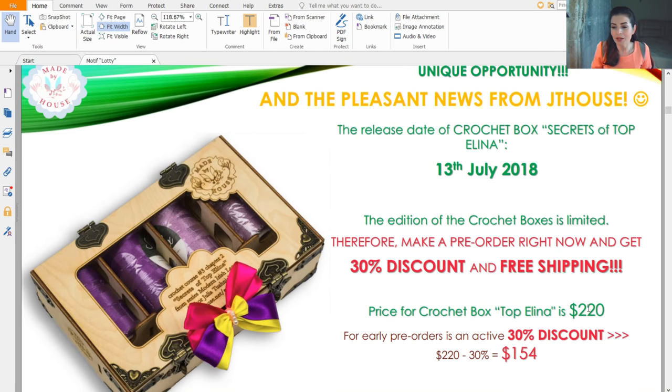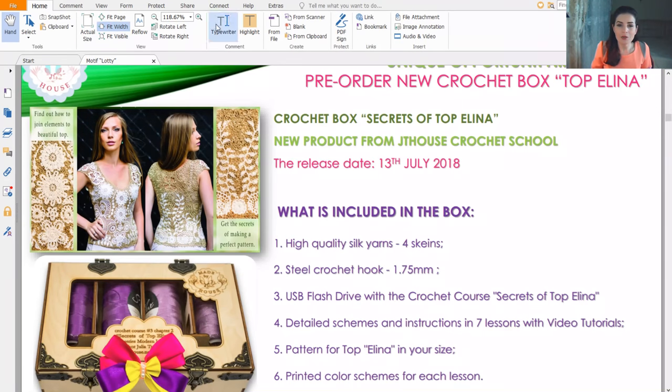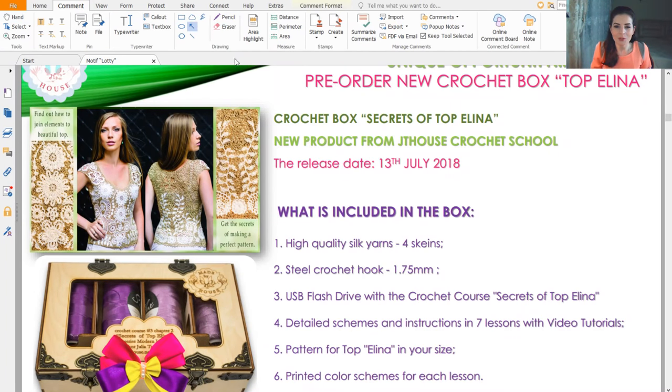The real price is $220 but with the discount you will have $154, plus free shipping. In this kit you will receive 400 grams of threads — more than enough to make this blouse. Also a steel hook — everything is put into the crochet box, and each material has its own place.